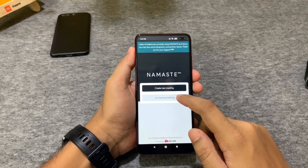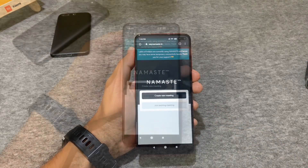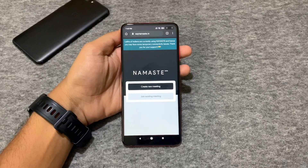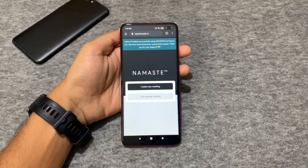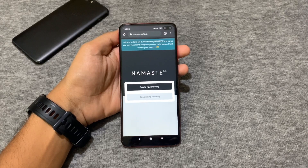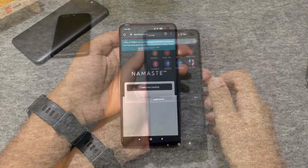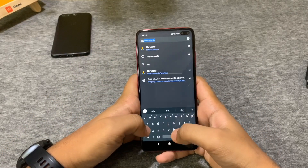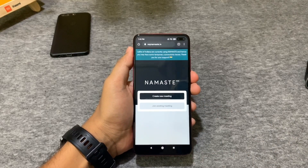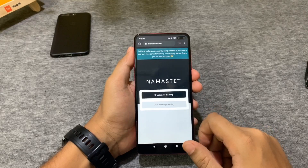Yes, I am talking about Say Namaste. Say Namaste is in beta right now and is truly made in India. Sadly, this video conferencing service is only available through a web browser, but I'm sure after the beta you will see the Android and iOS apps. The interface is very easy to use — all you need to do is open the Chrome browser on your mobile or desktop and go to the website saynamaste.in.